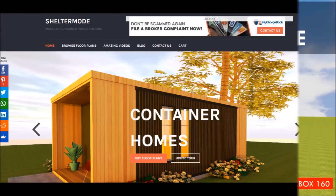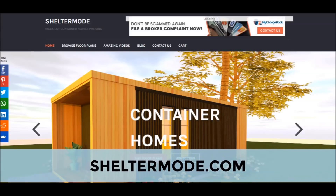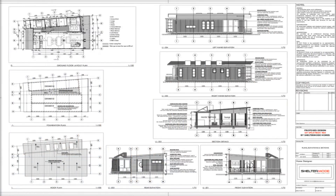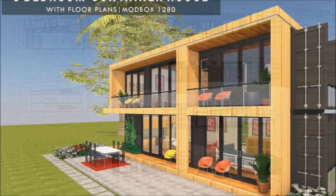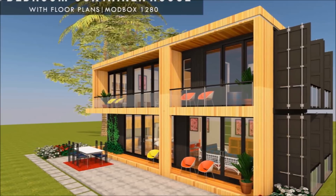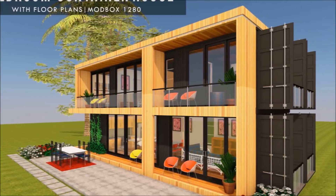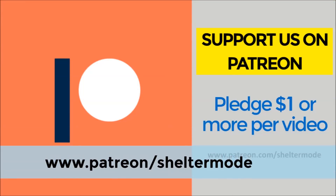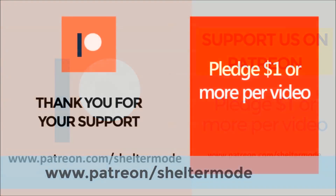Check out our website sheltermode.com for lots of free resources, modern floor plans and blueprints. If you like our videos plus our valuable content on shipping container living, feel free to support our channel on Patreon through the link in the description below.